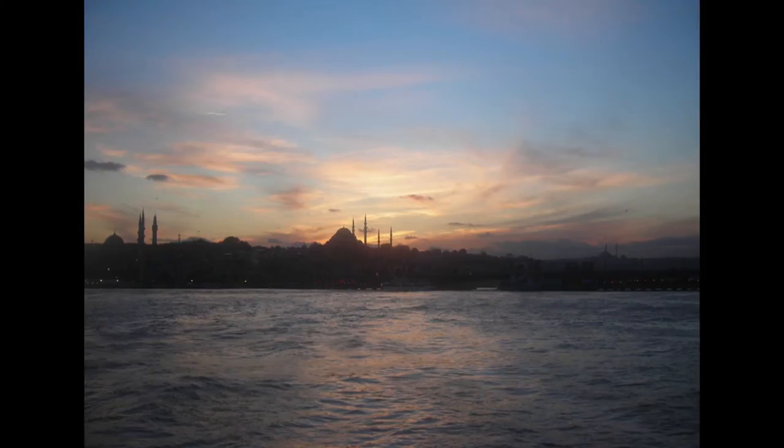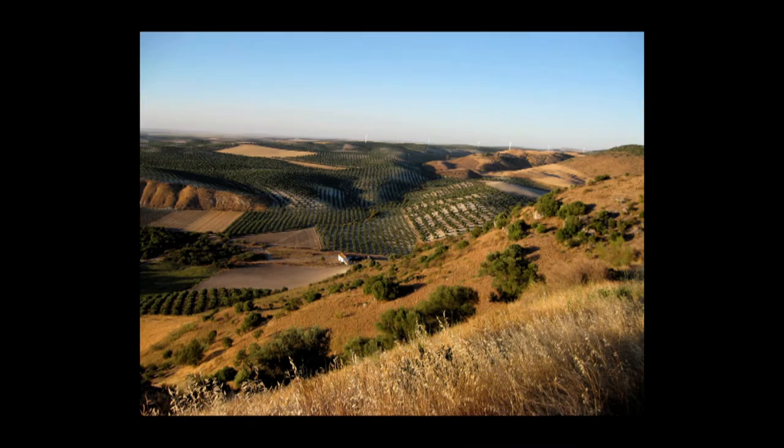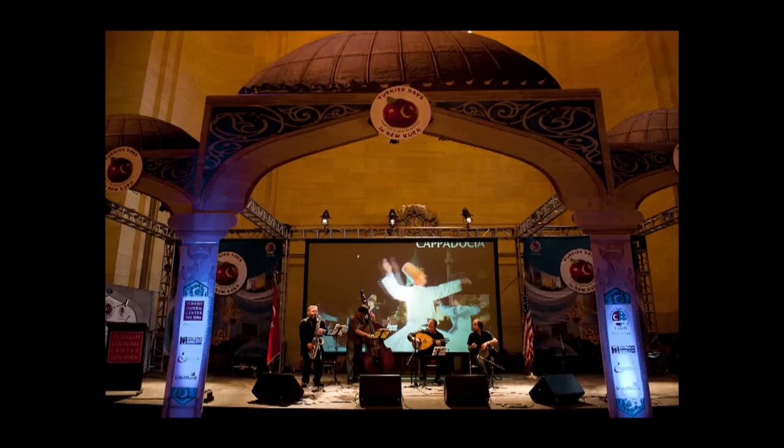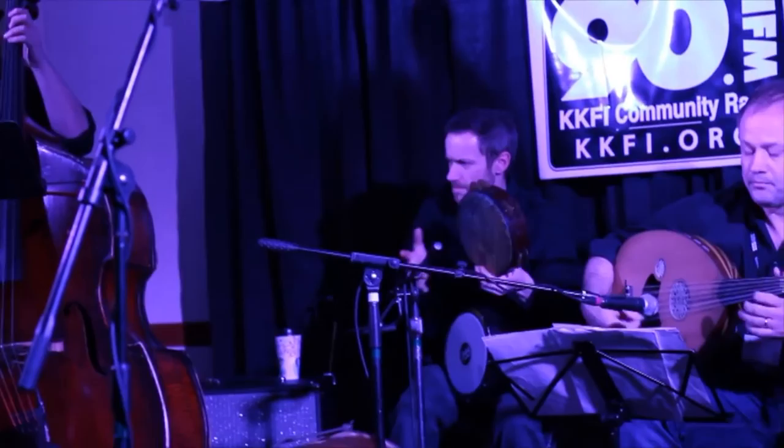Nowadays his travels are uniquely beneficial to audiences here. Kansas City has the sister city of Sevilla, Spain, so they're always going there, staying for a while, performing, and bringing back artists. And the same with Lisbon. It's like a stylus and a piece of clay — the more it goes back and forth, the deeper the relationship gets between the two cities.